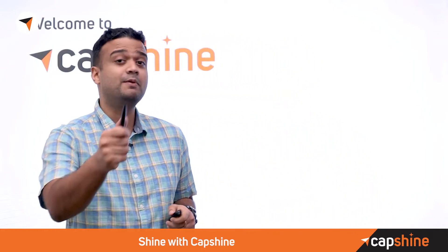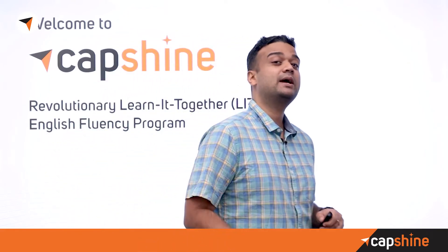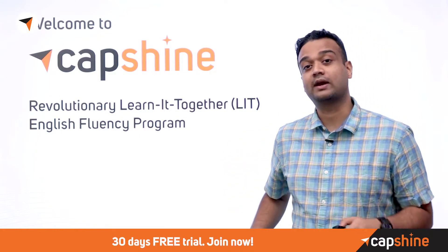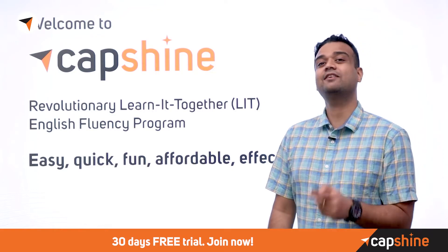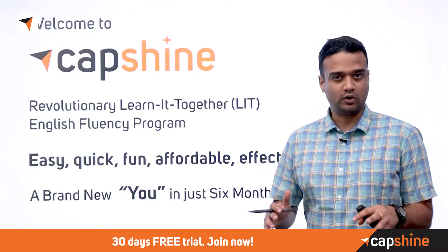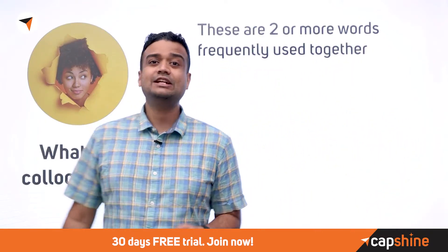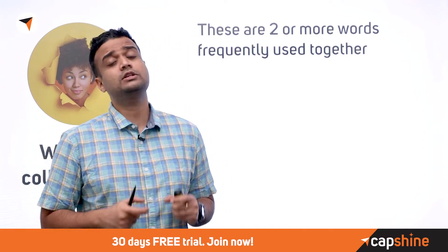Hi, I'm Majeef from Capshine. Capshine is a revolutionary learn-together English program — with it, learning English is easy, quick, fun, affordable and effective, and we promise a whole new you in six months or less. So, what are collocations? These are situations where certain words always go together.